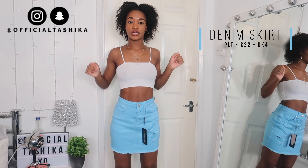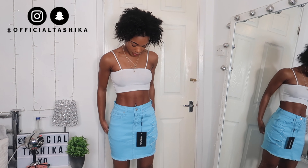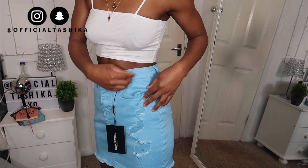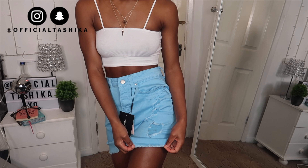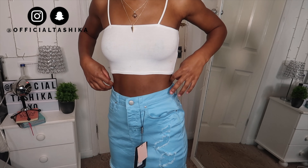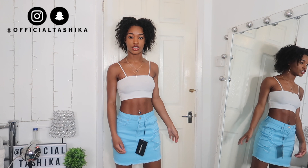I also got this denim skirt — I got it in a size 4 and it was £22. I love the color so much but I don't like the fact that it's not high-waisted; these are low riders. It's supposed to be a miniskirt but on me it's quite long. I love the color and the distressed detail, and the frilling at the bottom, but when I try to wear it high-waisted it's just really big around my waist and doesn't fit properly. I might send it back — let me know in the comments if you think I should keep it or return it.